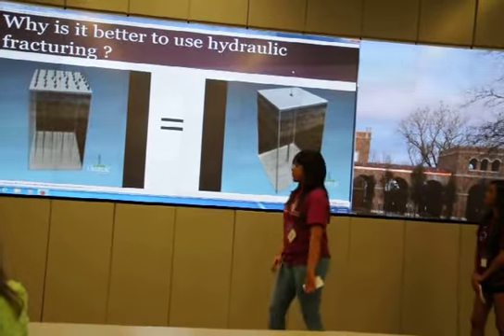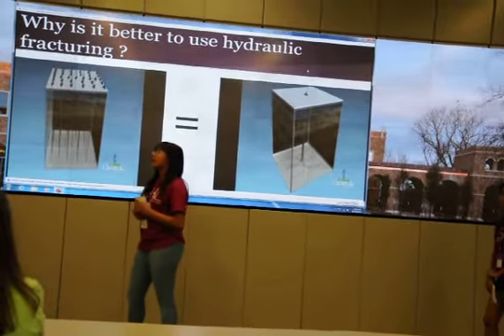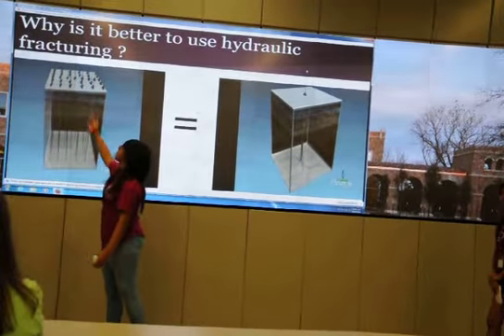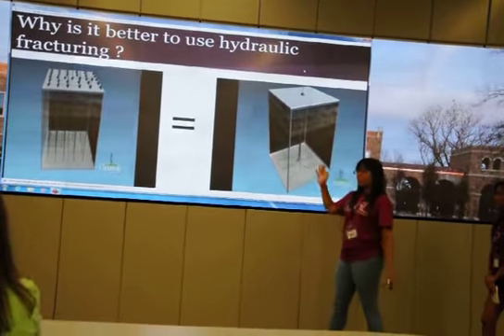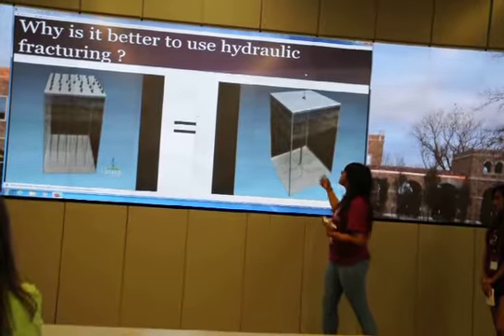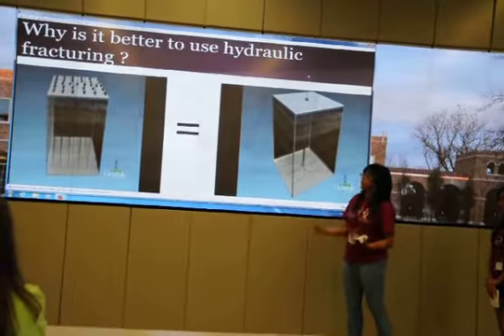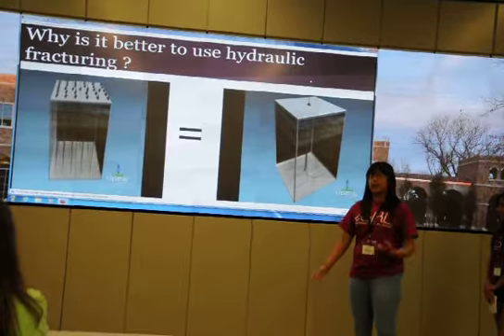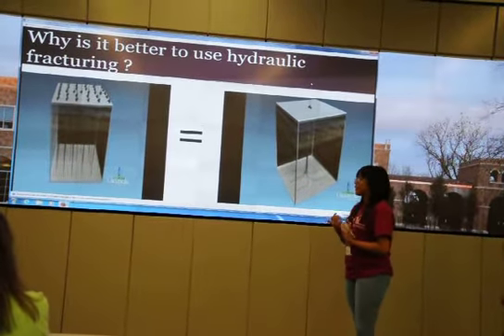Why is it better to use hydraulic fracturing? Basically, if we use slow vertical drilling, it would take a lot of space. With horizontal drilling, it takes less space — we are able to construct more pipes without taking too much area and destroying the environment.